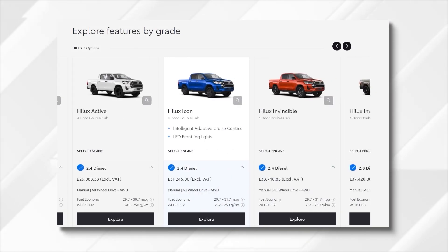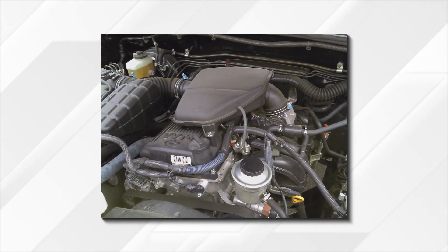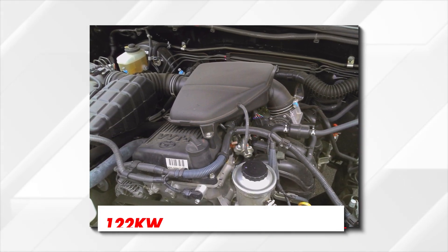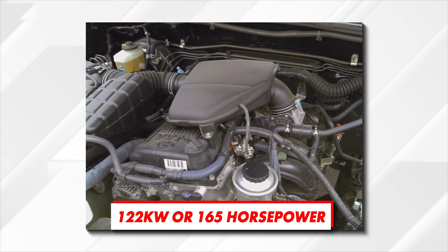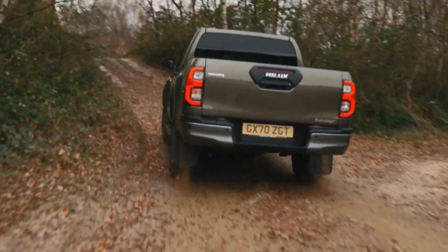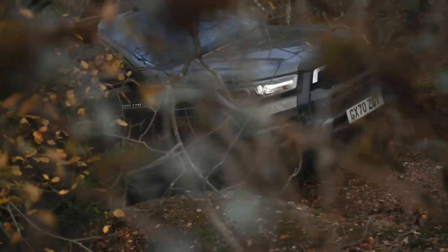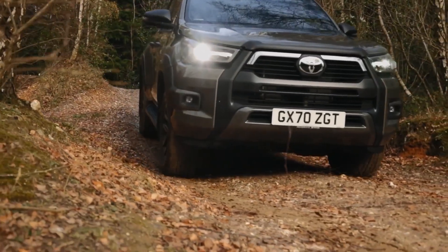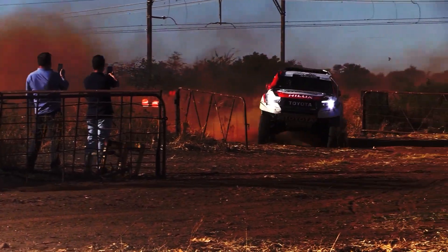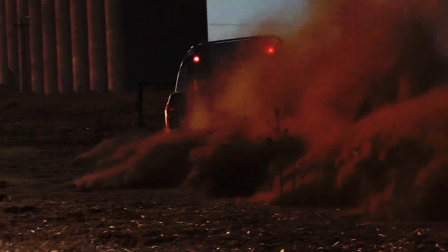Under the hood, the Hilux is available with several proven powertrain options. In most parts of the world, the most basic versions still use an old 2.7-liter inline-four petrol engine with 122 kilowatt or 165 horsepower. It certainly isn't the most exciting powertrain performance-wise, but in the long run there are so many great things about this bulletproof engine, widely recognized as one of the most reliable four-cylinder engines ever made. For more demanding drivers, Toyota offers a couple of diesel units with way more torque and better fuel efficiency.